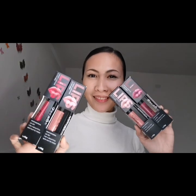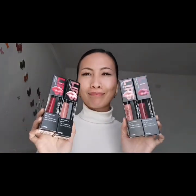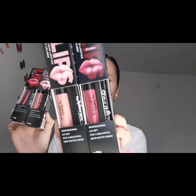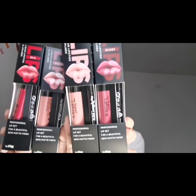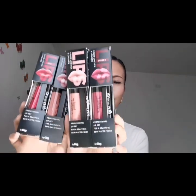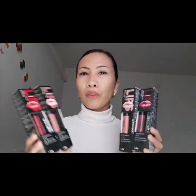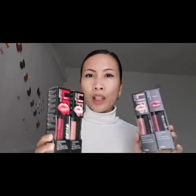Ciao a tutti, benvenuti sul mio canale. Oggi vi faccio vedere le rosette. Avete visti? Queste rosette le ho comprato a Lidl questa mattina. Hanno quattro tipi diversi colori. Io ho preso tutti e quattro.